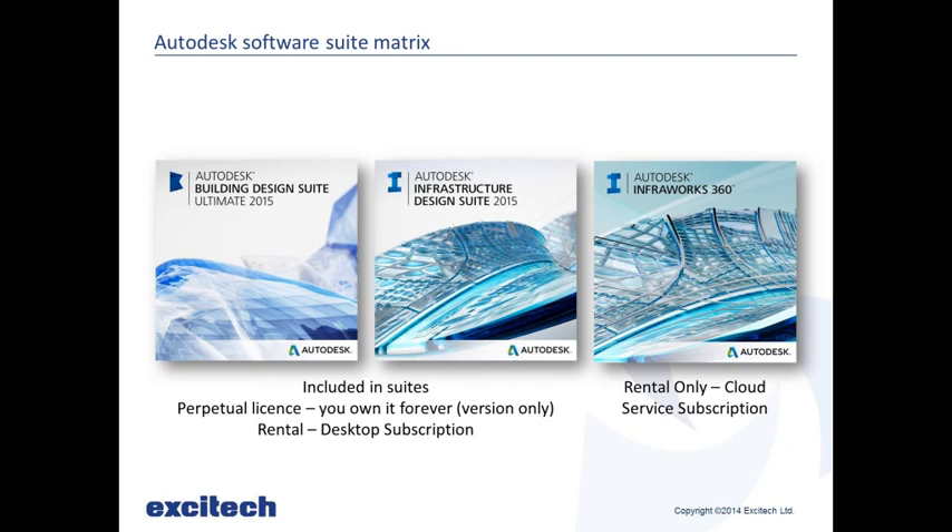InfraWorks 360 has added benefits: collaboration tools, the Model Builder, and roadway design, bridge design and drainage design modules. The roadway design I mentioned earlier allows you to transfer alignments and gives much more control over road design — it's moving into actual design phase rather than just a sketch. You can change the road profile, cut and fill refinement. The bridge design module lets you change girder types, choose steel or concrete, and more. The drainage design module lets you put in different pipe types, manholes, and outfalls.